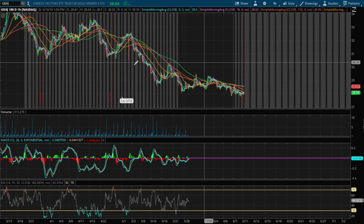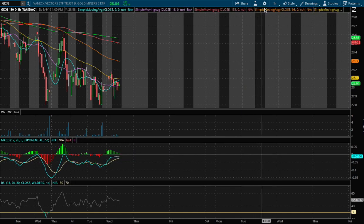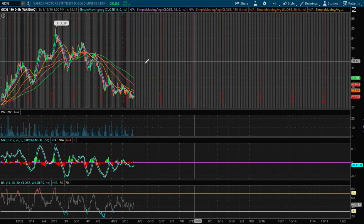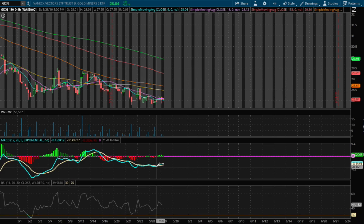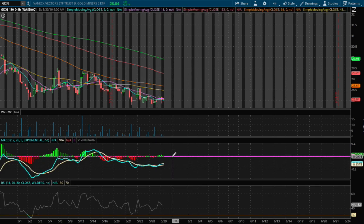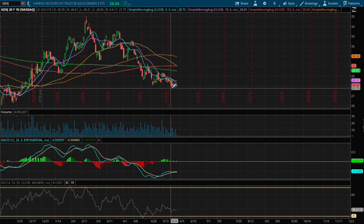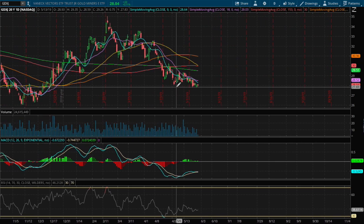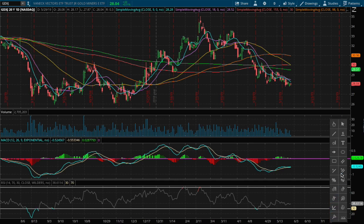On the one hour chart I do see the one hour MACD will eventually turn positive in the next coming days. On the four hour chart we see the MACD is pointing upward, and I have a feeling we may turn this positive as well. On the daily chart we are at support that dates back to last year, and I'll point out why.